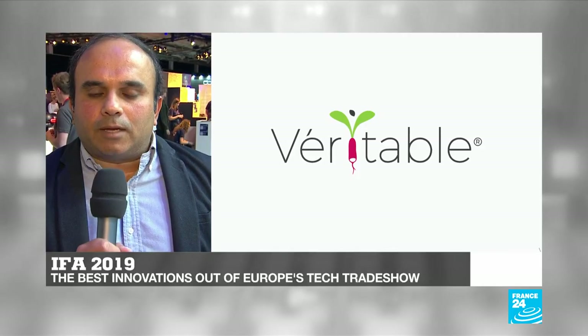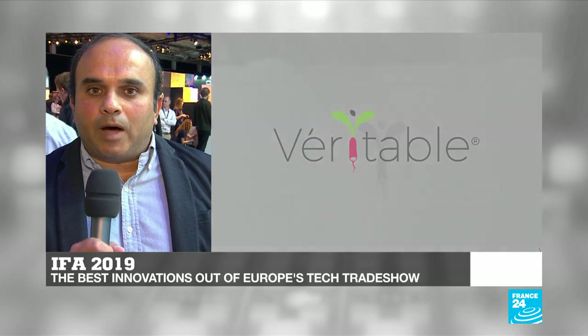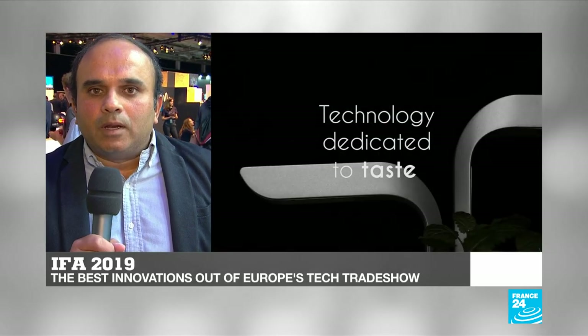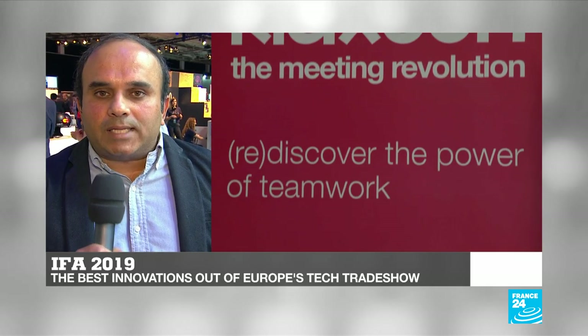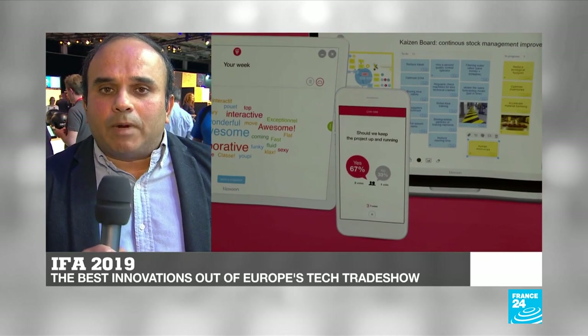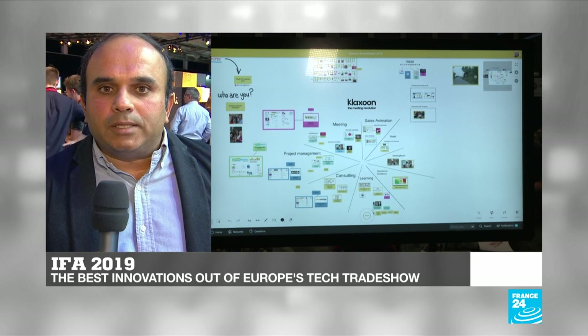The tech sector in general is very polluting. So are there any green initiatives? Yes, one of the initiatives is from the French startup Veritable, which specializes in urban farming. They have provided innovative solutions to encourage people to grow plants in their homes. There's another French startup called Claxon, which specializes in interactive teamwork solutions, and they have also come up with some green initiatives, as Mathieu Guyou explains.